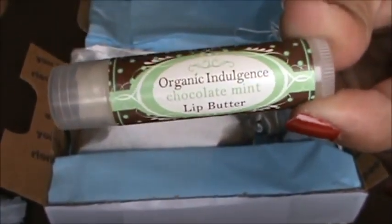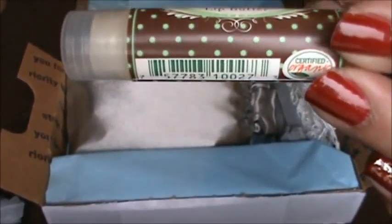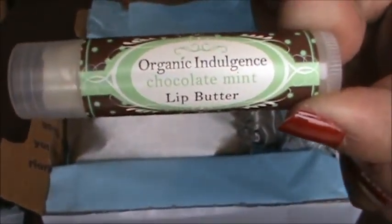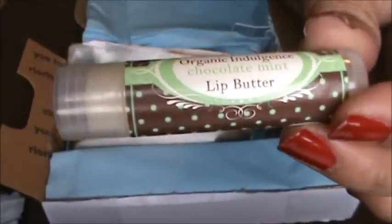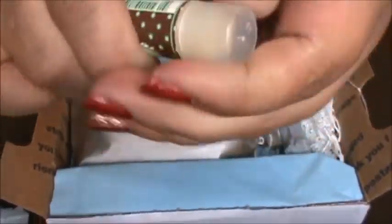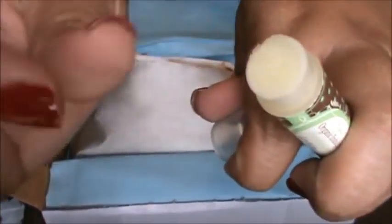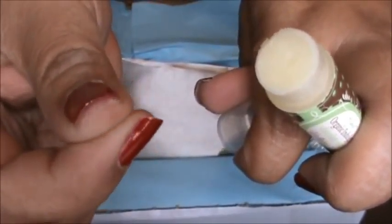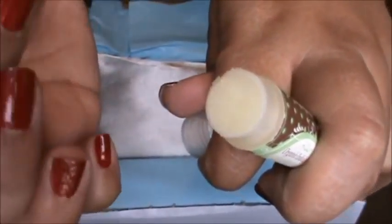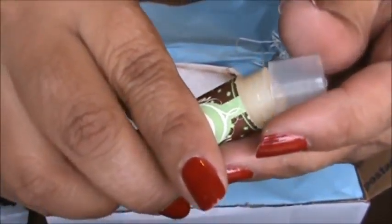The next thing is this Organic Indulgence chocolate mint lip butter — yum, I love chocolate mint! This should be good and my lips are really chapped right now. I wish I could smell this. It feels pretty moisturizing and not too sticky, because I don't like it when things are too thick and sticky.